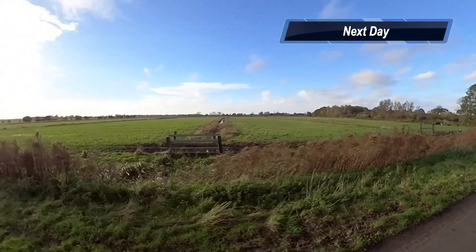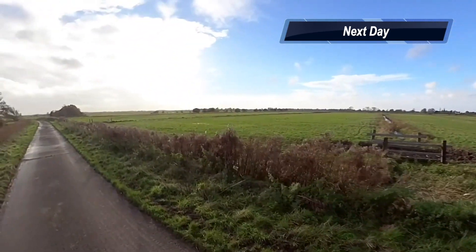Sunday morning and the sun is out and it's off for a walk to Ludham village which is about a 40 minute walk away.